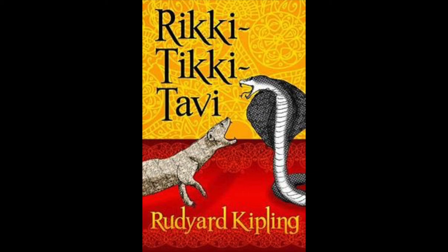Early in the morning, Rikki-Tikki came to early breakfast in the veranda riding on Teddy's shoulder, and they gave him banana and some boiled egg. He sat on all their laps, one after the other, because every well-brought-up mongoose always hopes to be a house mongoose some day and have rooms to run about in. And Rikki-Tikki's mother, who used to live in the general's house at Seagulli, had carefully told Rikki what to do if he ever came across white men.